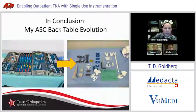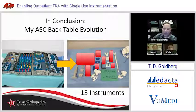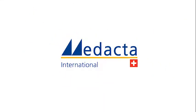In conclusion, my back table has gone through an evolution over the last four or five years since I started using this product - from a fully loaded traditional setup to the streamlined one on the right. I've now narrowed it down to just about 13 instruments to do my case. Thank you to Medacta for providing us this product that makes our cases so nice and smooth, and thank you for sponsoring this webinar.